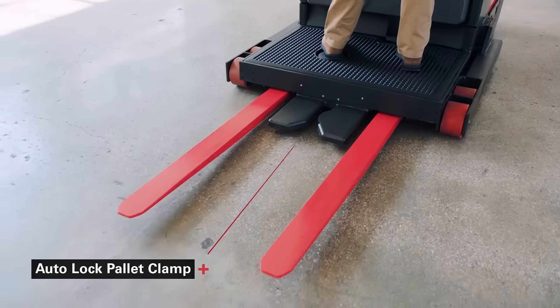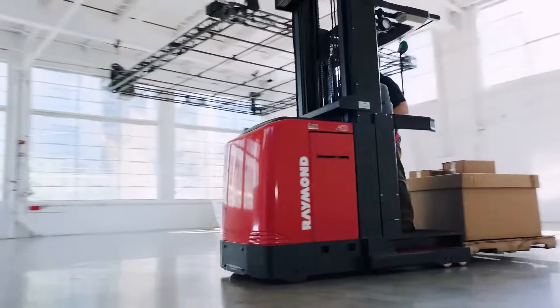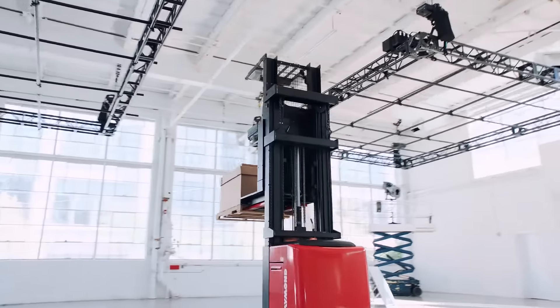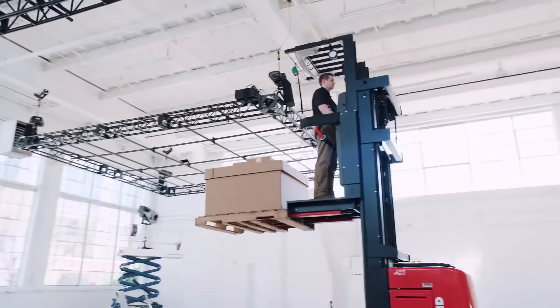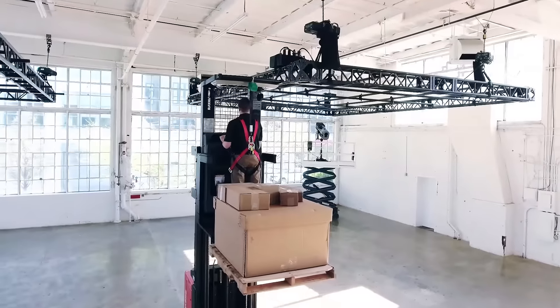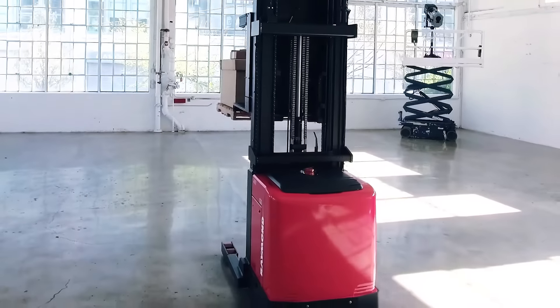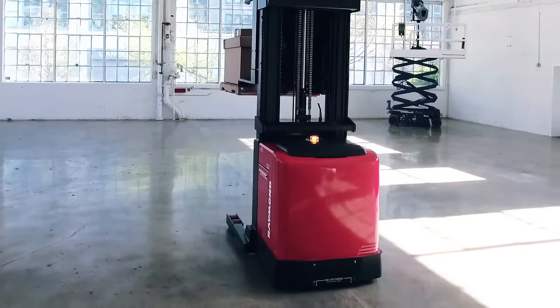The 5000 Series Auto-Lock Pallet Clamp locks onto the pallet stringer as soon as the pallet is in place, resulting in reduced product damage and increased operator confidence. The Intelliguide Wire Guidance System frees operators from steering in very narrow aisles. The system quickly and reliably engages guide signals, providing excellent tracking and stability.